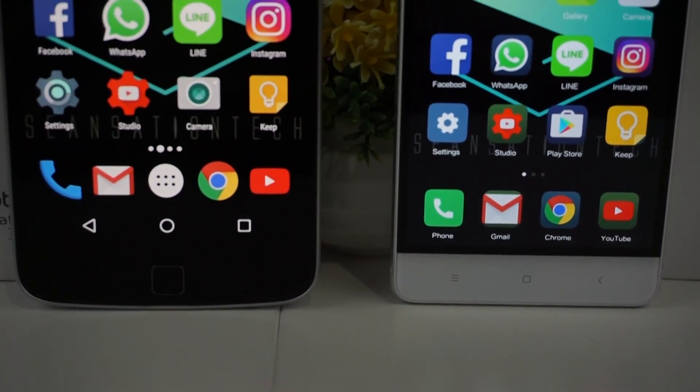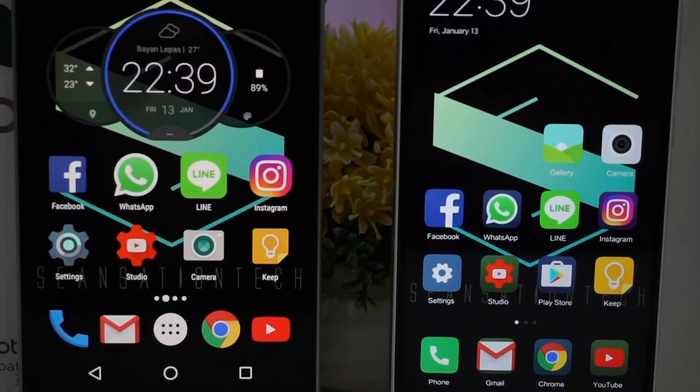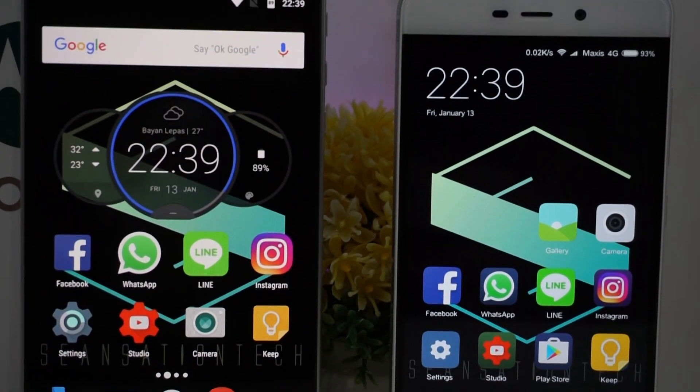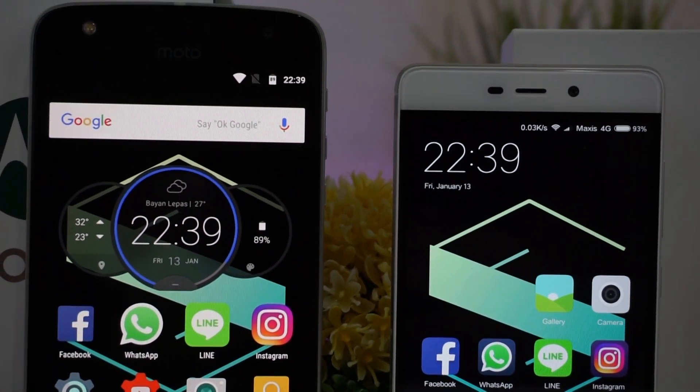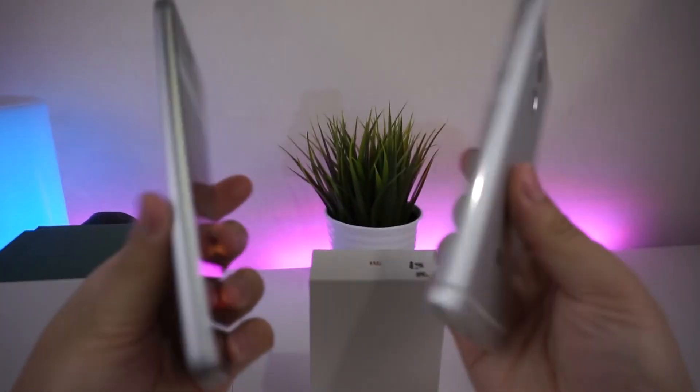The Moto Z Play and Xiaomi Redmi 4 Prime are both equipped with the Snapdragon 625 processor and 3GB of RAM. But there is a huge price difference between these two devices, so is the price equal to the performance? Let's find out.